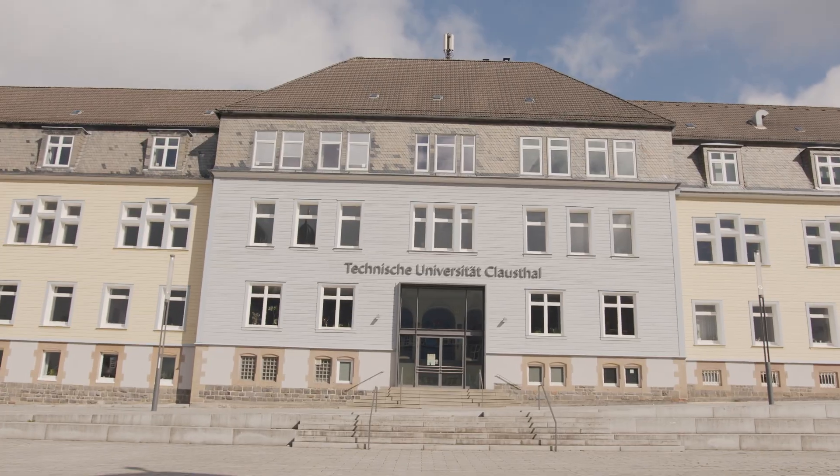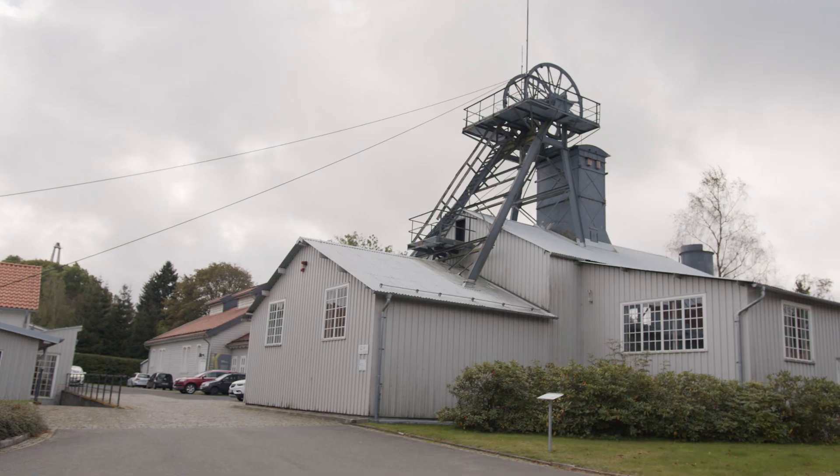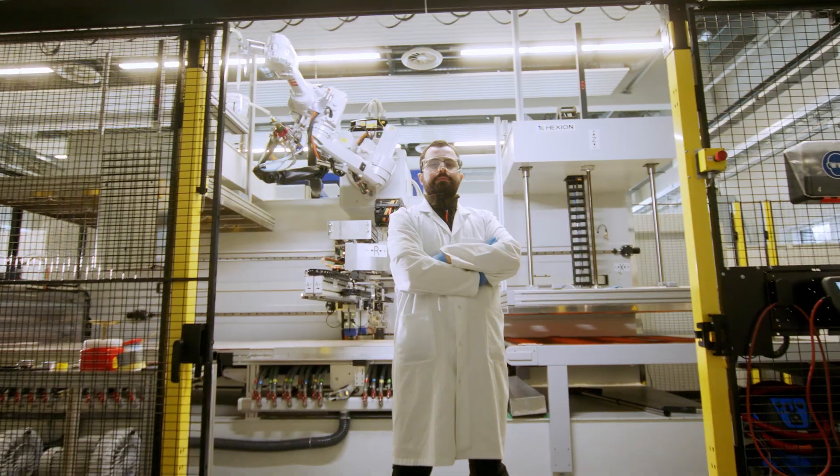Degree programs available here, here, and here — with 4,000 students and more than 1,100 employees, in a familiar atmosphere.